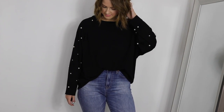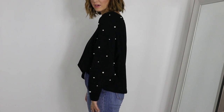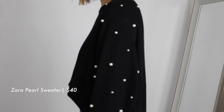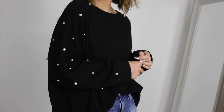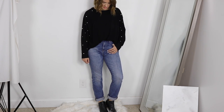I already posted this sweater on my Instagram and everybody wanted to know the details — this is also a Zara sweater, very oversized. I probably should have ordered a small, but once you tuck it in it looks a little more fitted. It has pearl details along the sleeves and everywhere else is just black.